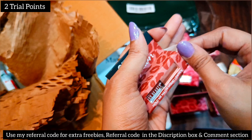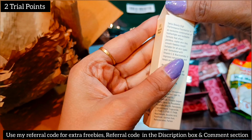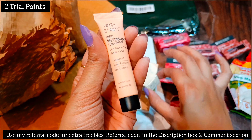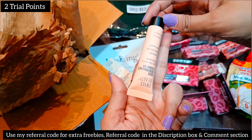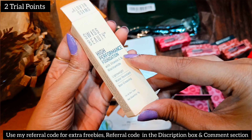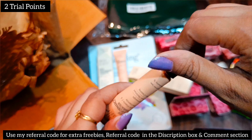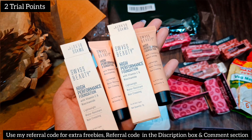Now I have two foundations from the same brand Swiss Beauty. These come in a very small packaging — 7 gram quantity — in shade 03 Natural Beige. You can see how small it is in my palm. I don't use foundation much, but it's a good deal. I got both foundations for two trial points and I will show swatches and face application in my lipstick video.